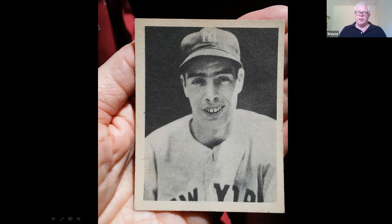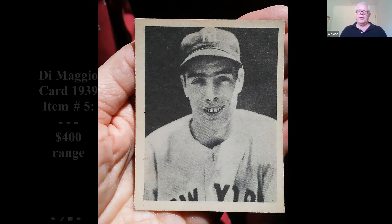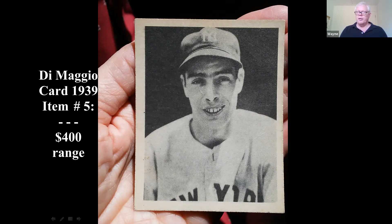Because of the crease, the value isn't going to be top of the scale. I've seen other ones sell for around $8,000, but those were grade eight or nine cards. This one would be a lot lower, but I still think you'd be in the $400 range on that one.